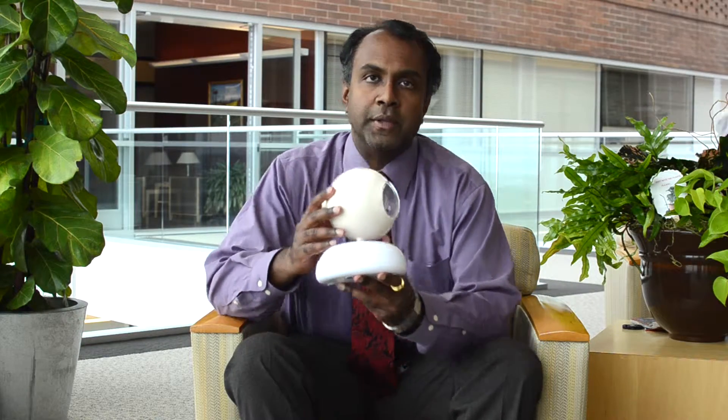Hi, my name is Dr. Bala Ambati. I'm an ophthalmologist here at Moran Eye Center at the University of Utah. Today you're going to see a video of a patient of mine undergoing cataract surgery. And just to give a brief overview of what cataract surgery is, let me share this model with you.